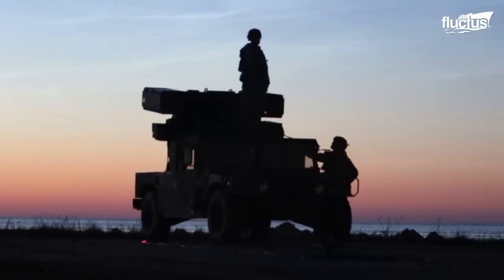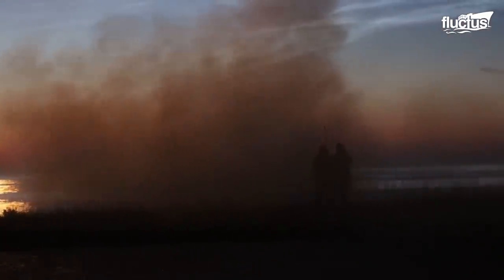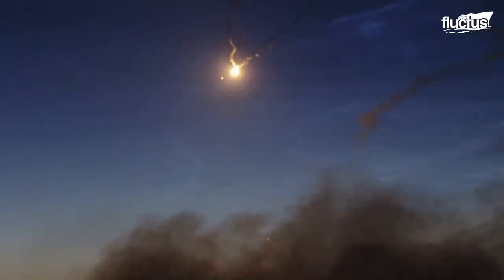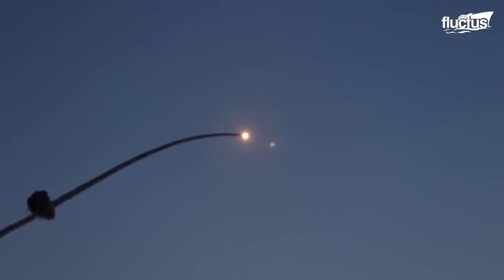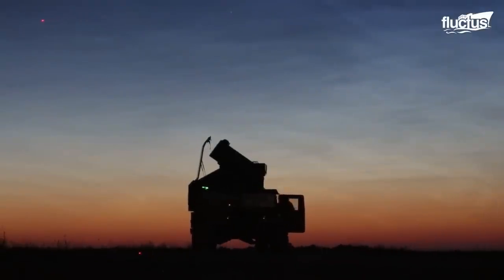As the sun sets and darkness cloaks the battlefield, the critical role of short-range air defense in low-light conditions takes center stage. Amidst the cover of night, their expertise shines brightly as they navigate the complexities of defending against aerial threats. While the specifics of the exercise remain undisclosed, the imagery captured portrays a testament to their unwavering commitment to safeguarding the skies.